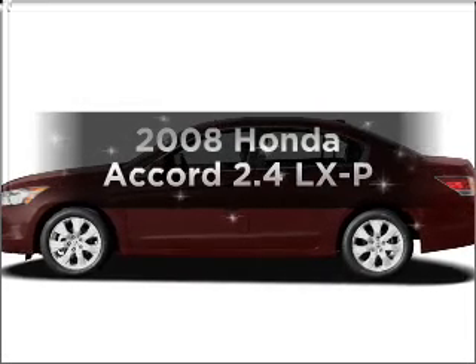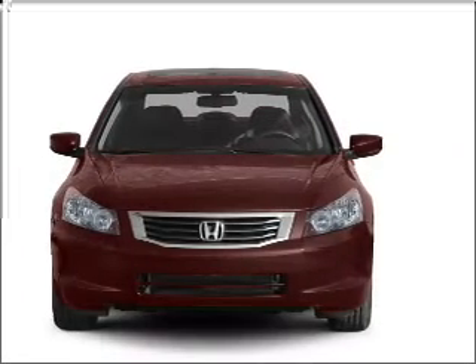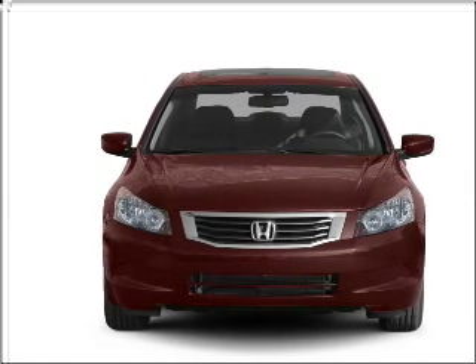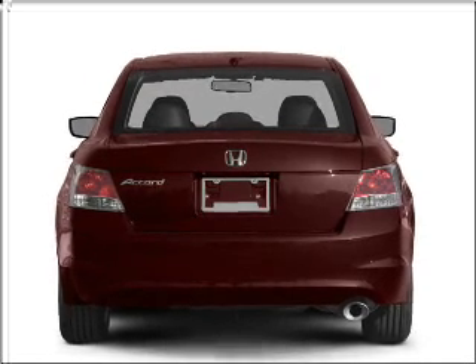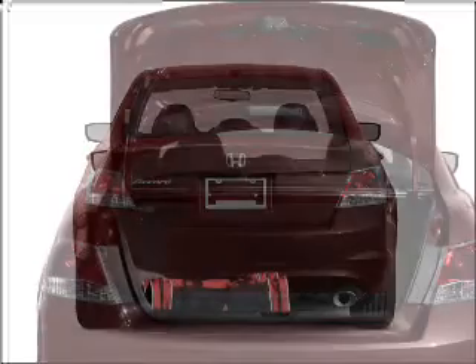Introducing the 2008 Honda Accord — everything you need under one roof with this great vehicle. With an efficient four-cylinder engine that responds smoothly to its five-speed automatic transmission. Stand out from the crowd with premium wheels. The anti-lock braking system will help deliver you safely to your destination.